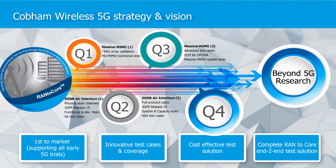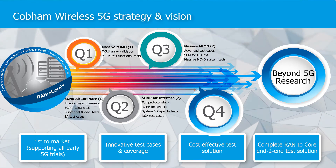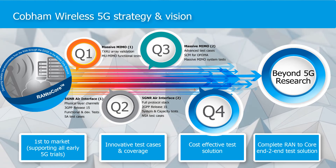Our 5G strategy and vision has been first to market, supporting all early 5G trials with our cost-effective, innovative, end-to-end solution.